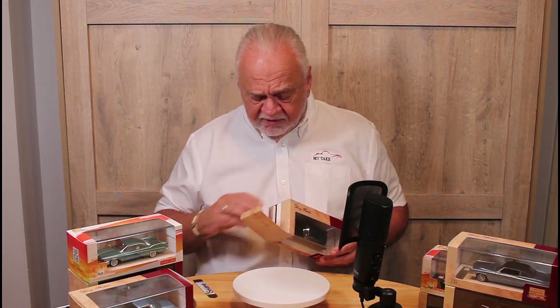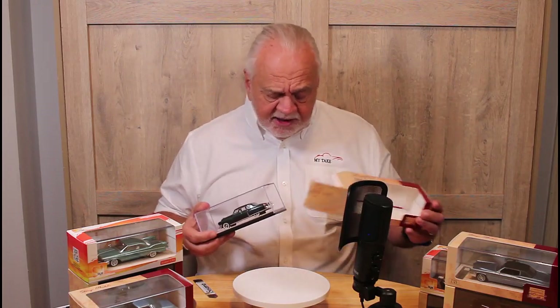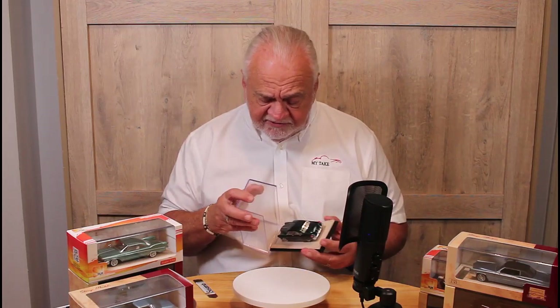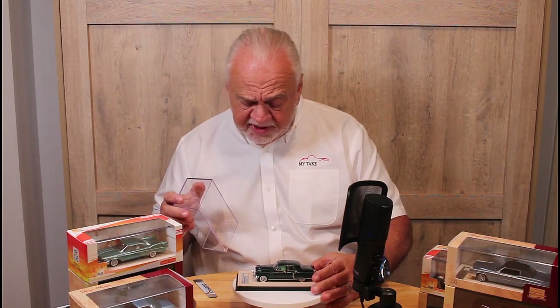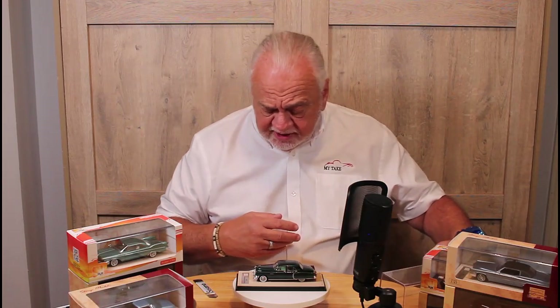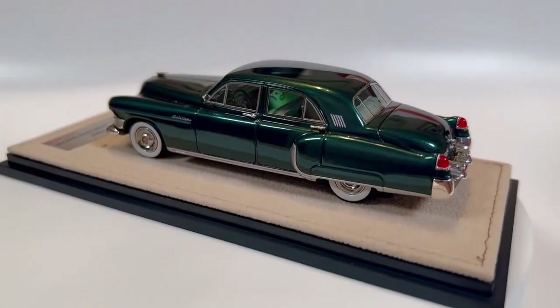One of the things I appreciate about Stamp is their packaging is first-rate. This is not a flimsy plexiglass cover — it is formidable, it fits firmly to the base. The base has a suede feel to it; it just speaks of quality.